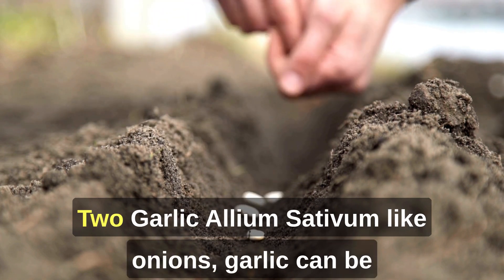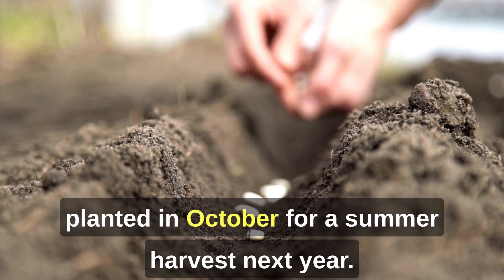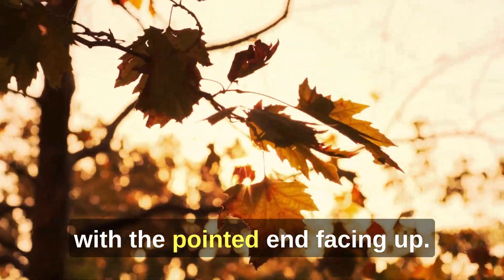2. Garlic (Allium sativum). Like onions, garlic can be planted in October for a summer harvest next year. Separate the cloves and plant them individually with the pointed end facing up.